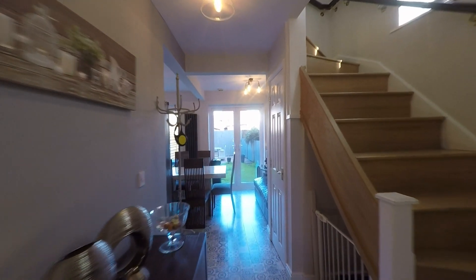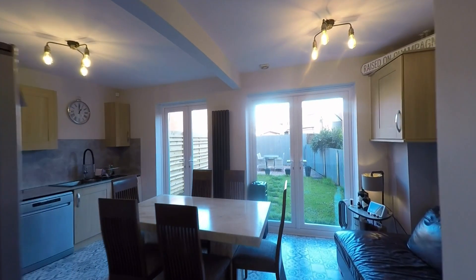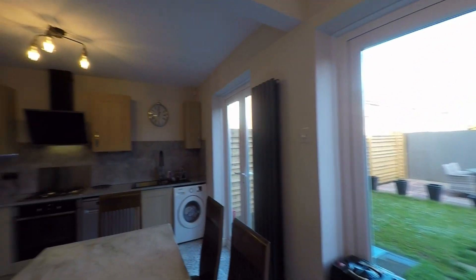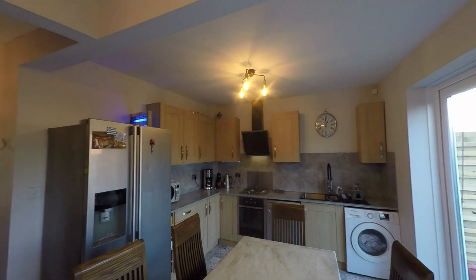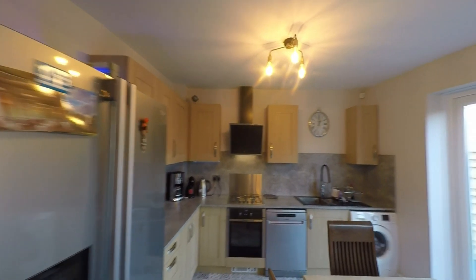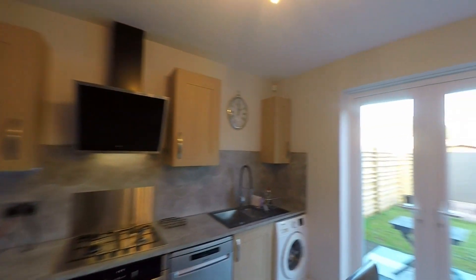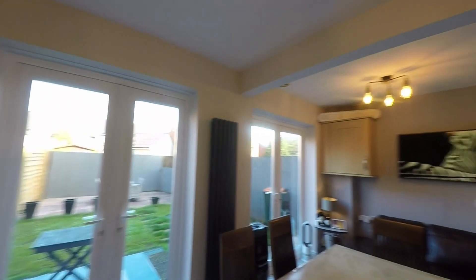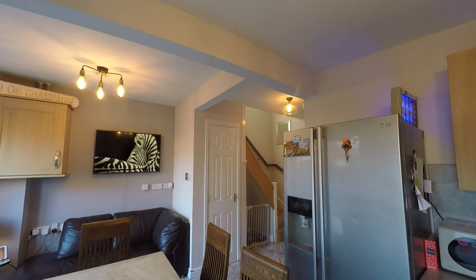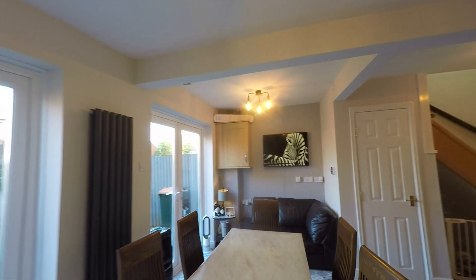As we make our way into the heart of this family home we see that this room opens out to provide really good floor space for a family-size dining table and chairs. We also have this beautiful fitted kitchen with a generous range of units and worktop space, ample room for all kitchen appliances, plus convenient understair storage and an understair recess — plenty of storage options throughout this ground floor.